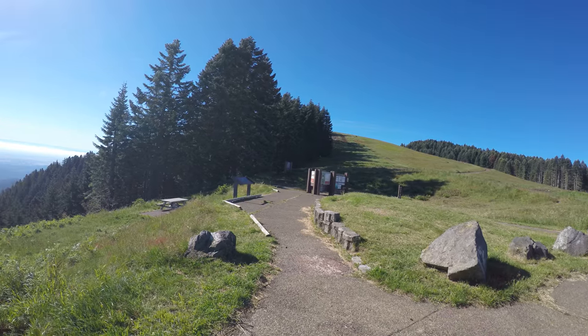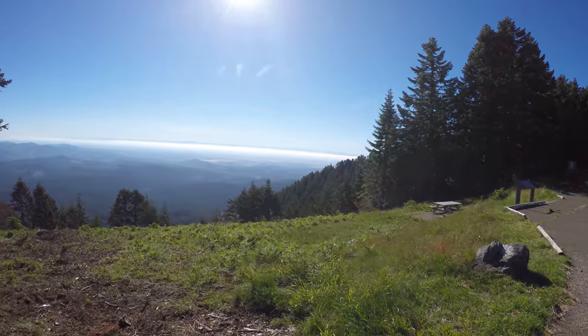The hiking trail up to the top of the hill is this way. Now I'm facing roughly southeast.